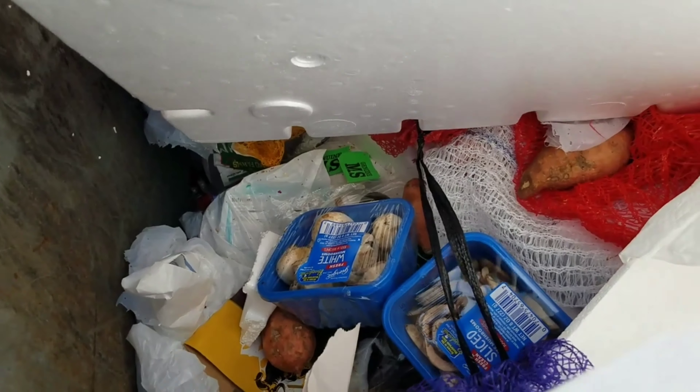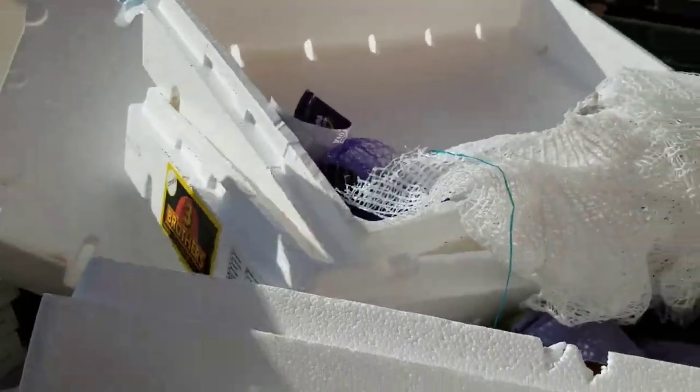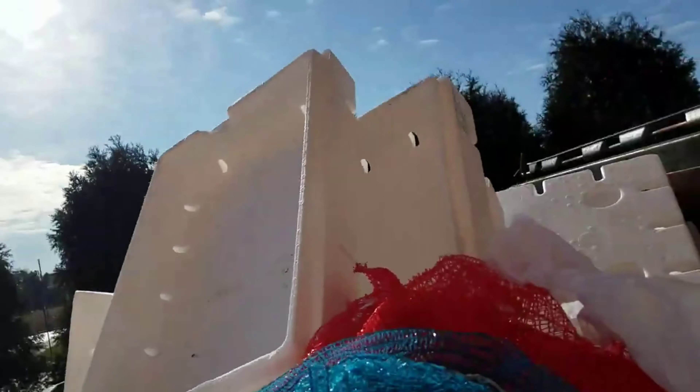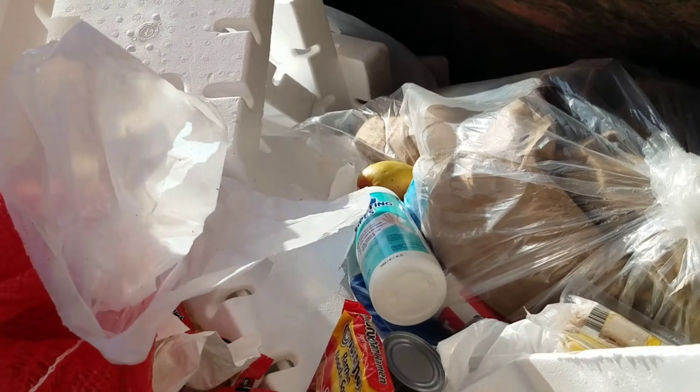Let's open this up. This is styrofoam. Beer. Lots of onion - Javis onion. These things are a pain in the doofus. Yeah, look at all that stuff guys. Lots of ramen noodles.